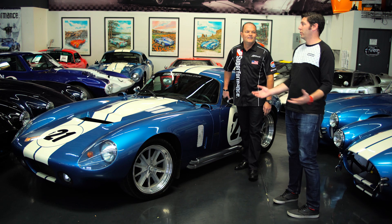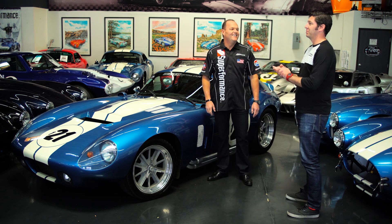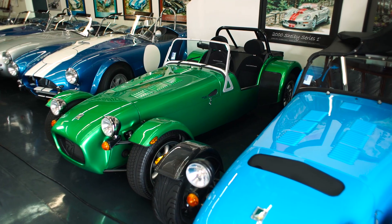Lance, I got to tell you, I think we're new best friends. You're my favorite guy on the planet. What is going on in here in the Superformance garage show?